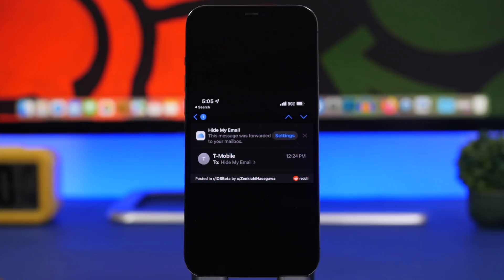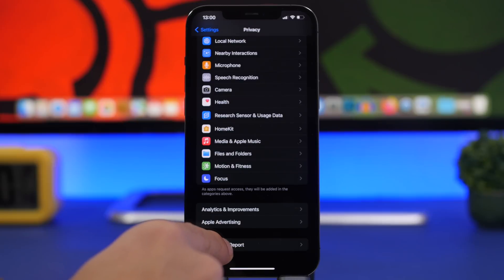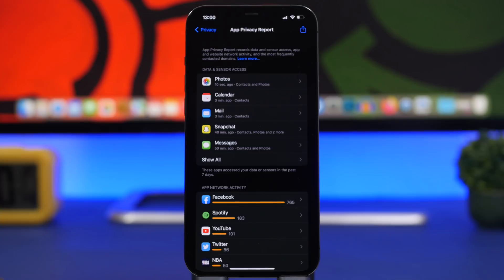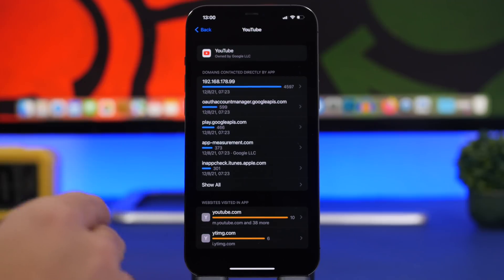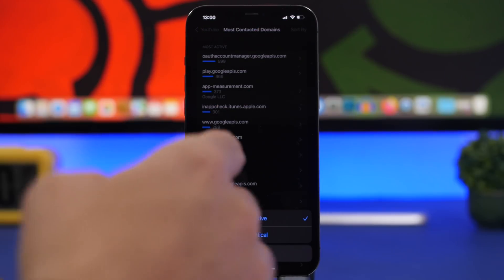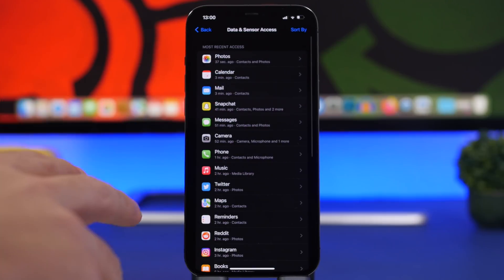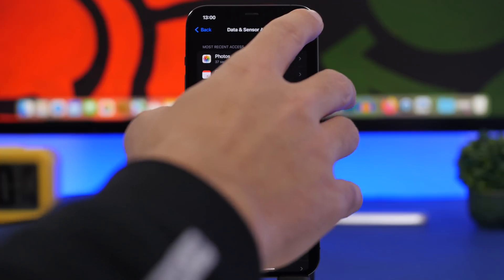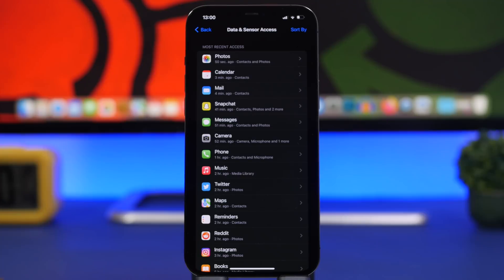iOS 15.2 brings a new UI to the App Privacy Report. We've had this since the release of iOS 15, but now we finally have a proper UI. You can go to one of the apps and see everything they have accessed, including all the domains. Tap 'Show All' and you can sort them by most active or alphabetically. Under Data and Sensor, you can also sort apps by recent activity or alphabetically.